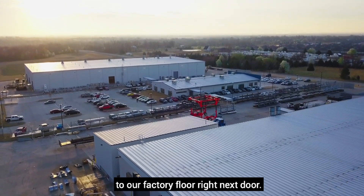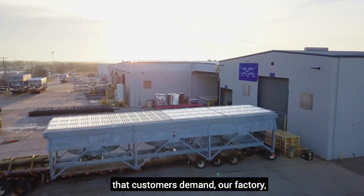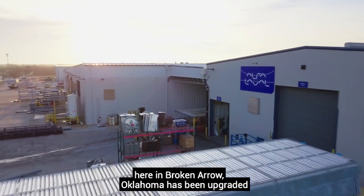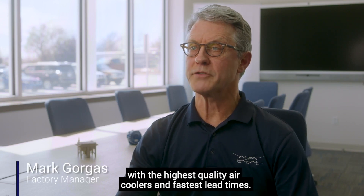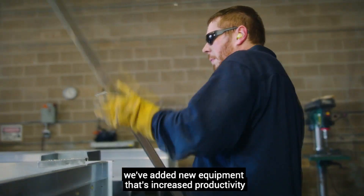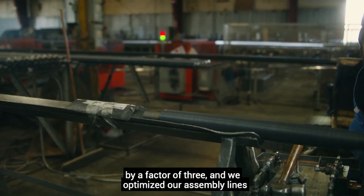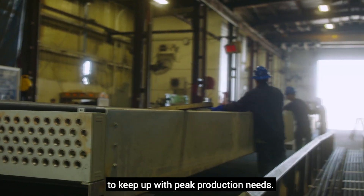The optimized designs then feed directly to our factory floor right next door. To meet the quick deliveries that customers demand, our factory here in Broken Arrow, Oklahoma has been upgraded and streamlined to provide you with the highest quality air coolers and fastest lead times. We manufacture nearly all components on site, we've added new equipment that's increased productivity by a factor of three, and we optimized our assembly lines to keep up with peak production needs.